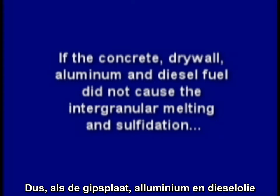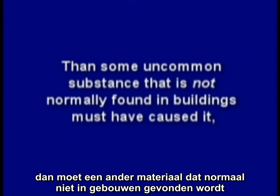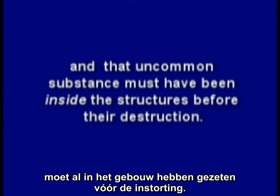So, if the concrete, drywall, aluminum, and diesel fuel did not cause the intergranular melting and sulfidation, then some uncommon substance that is not normally found in buildings must have caused it. And that uncommon substance must have been inside the structure before its destruction.